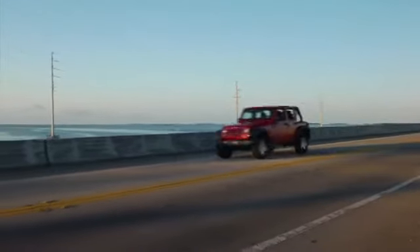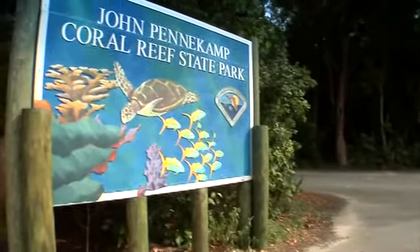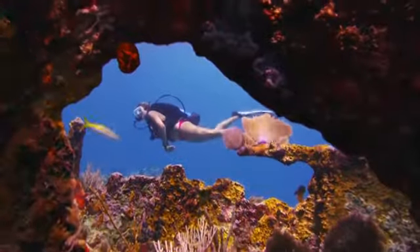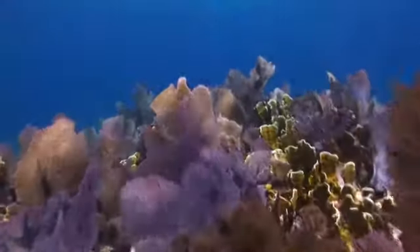First up, we're headed to Key Largo. Get up close and personal with some amazing marine life at the world-famous John Pennekamp State Park, America's first designated underwater sea reserve. Snorkeling and scuba tours along with glass-bottomed boats give visitors a chance to view this spectacular submerged sanctuary. There's an entire underwater world that awaits exploration in the Florida Keys.